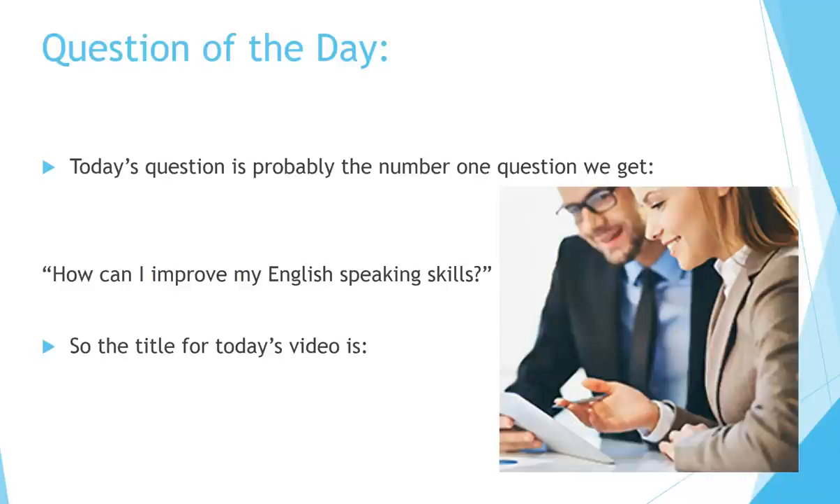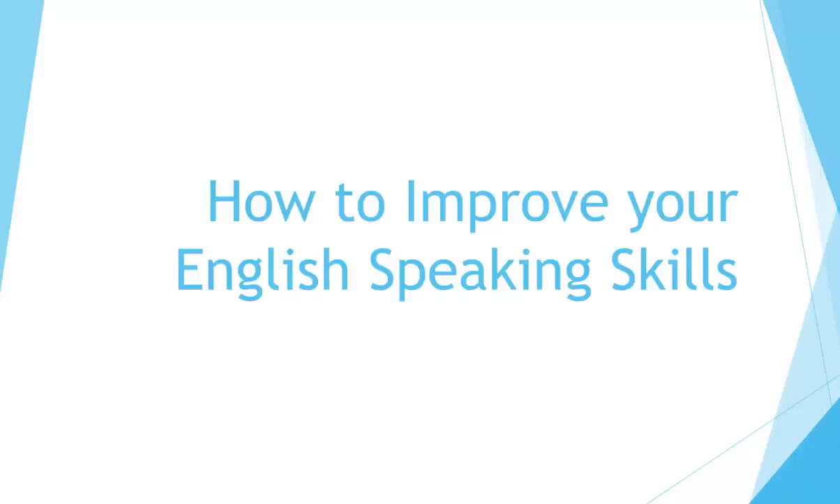Question of the day. Today's question is probably the number one question we get: how can I improve my English speaking skills? So the title for today's video is: how to improve your English speaking skills.